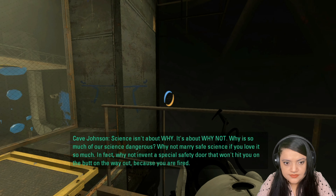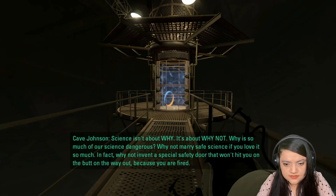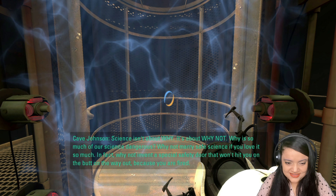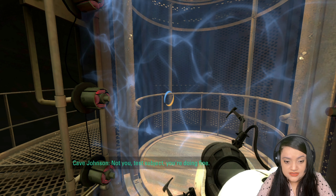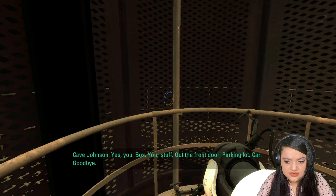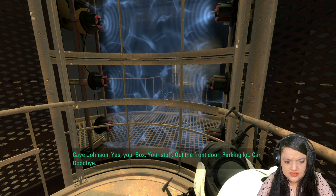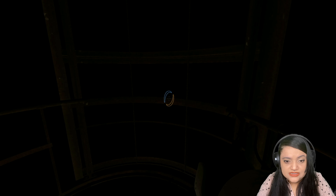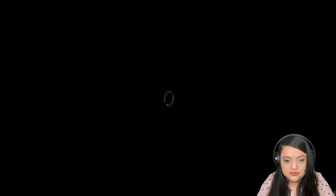Science isn't about why — it's about why not? Why is so much of our science dangerous? Why not marry safe science if you love it so much? In fact, why not invent a special safety door that won't hit you on the butt on the way out? Because you are fired! Thank you, test subject. You're doing fine. Box your stuff. Out the front door. Parking lot. Car. Goodbye. What the hell is he talking about? And who is he talking to? This guy's creepy. Nonsense maniac.